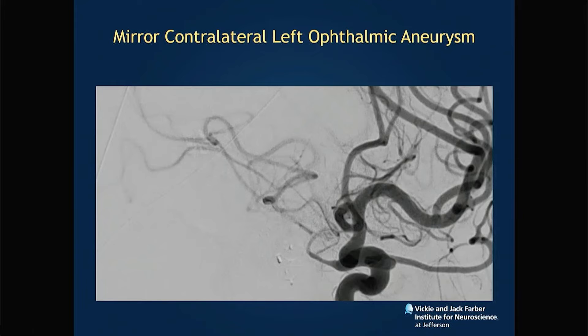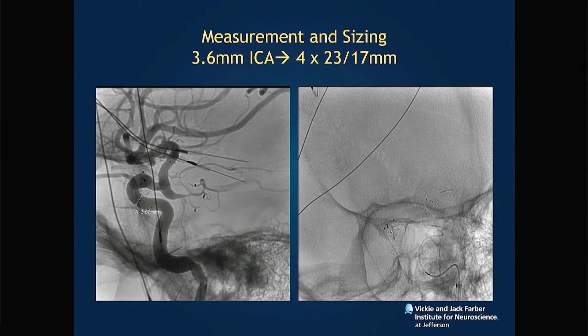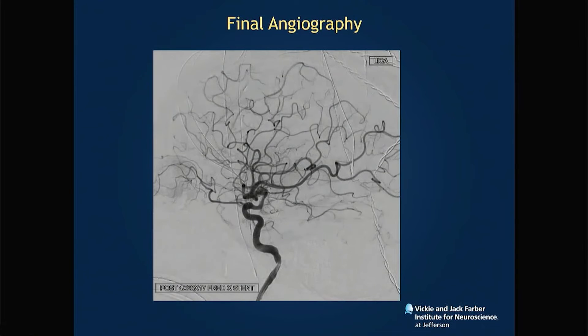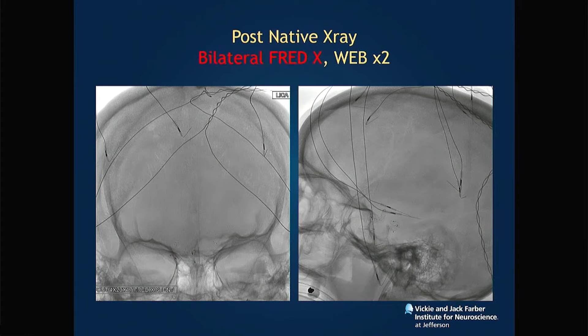Another case: this patient had a mirror contralateral left ophthalmic artery aneurysm. Not only is FRED-X safe, it's safe to do bilaterally. In this case it was a 3.6 millimeter carotid and I placed a 4 by 23 by 17 millimeter stent. For the proximal most 25 to 30 percent — don't wag the tail, don't do any maneuvers, just give stent out. It will always open. This patient now has two webs and two FRED-Xs.